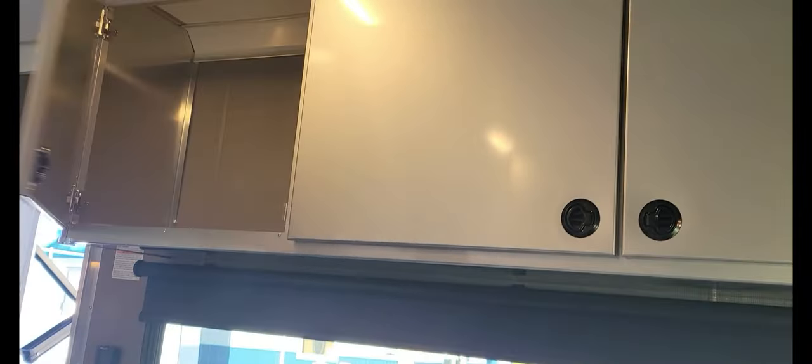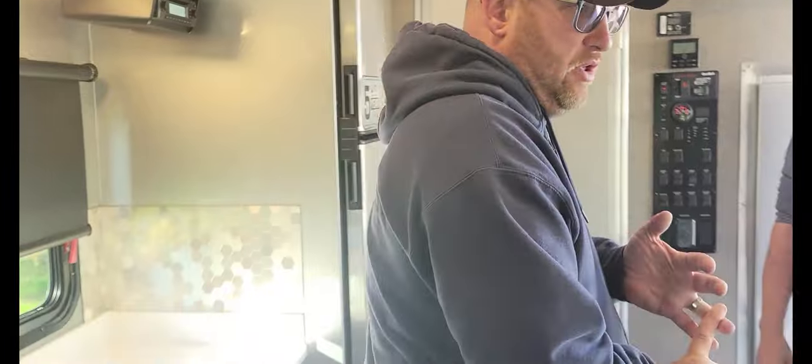More cabinets up here. There's a 32 inch television. This comes with a fire extinguisher, smoke detectors, and carbon monoxide detectors.